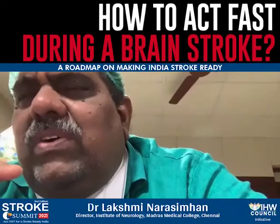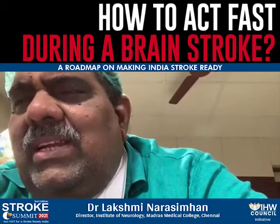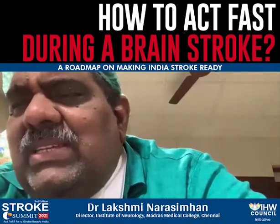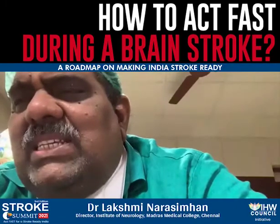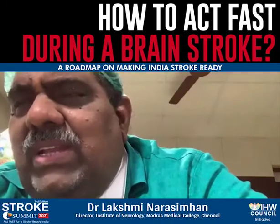The BE-FAST acronym: B is for Balance, E is for Eyes, the third is Facial droop, then A is for Arm weakness, S is for Speech, and the last one — the T in BE-FAST — is for Time. Time is brain.